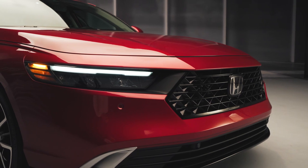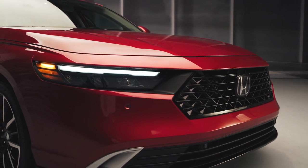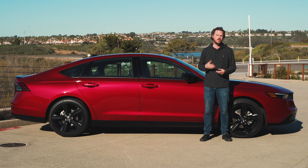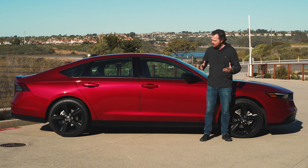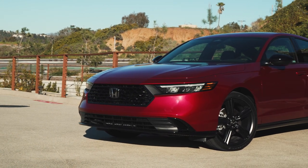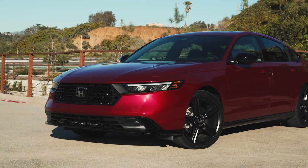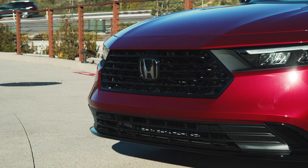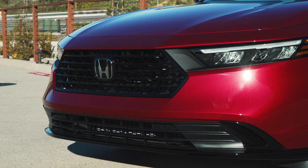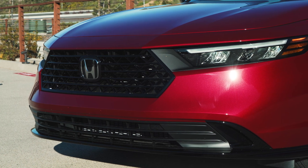We covered the design of the 2023 Accord in detail when we got our first look at it late last year, so you can check out that video. Let me just give you some broad strokes. This is a simple design — it doesn't necessarily push the boundaries too much. It's not polarizing like the old Accord's big front grille was. Instead, it's just cleanly adorned, very handsome, maybe a little bit basic for some people who want something with more flash.